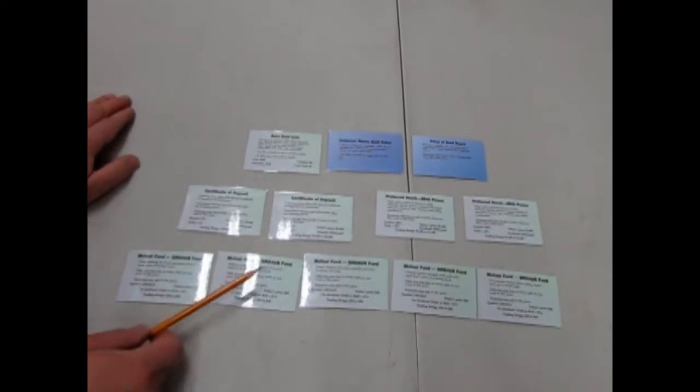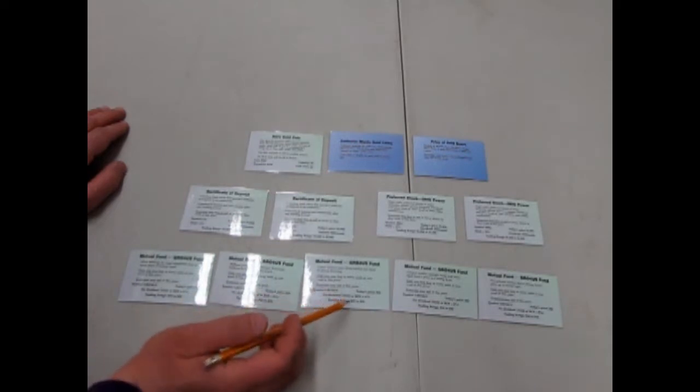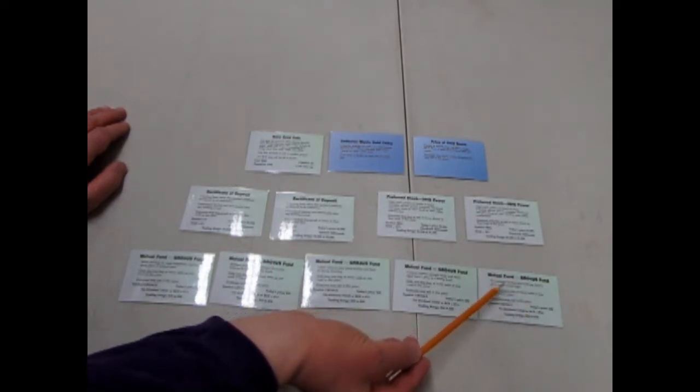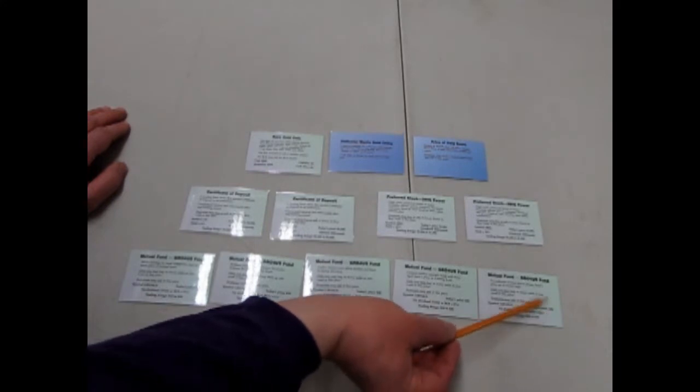The mutual fund Grow For Us has a trading range of between ten and thirty dollars and it starts at the ten dollar mark, going up to twenty, thirty, and then forty — it actually exceeds the maximum and gets up another ten dollars to forty.